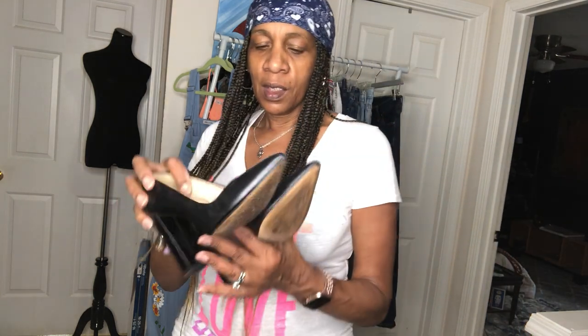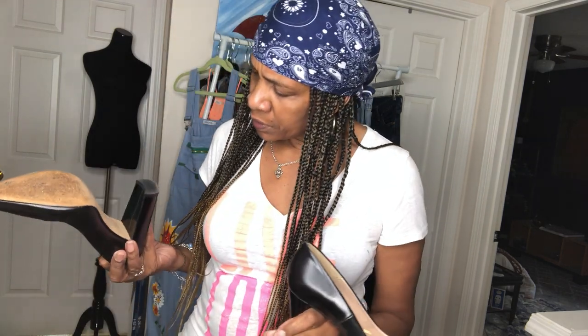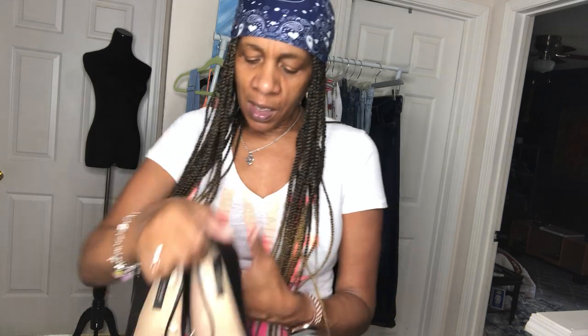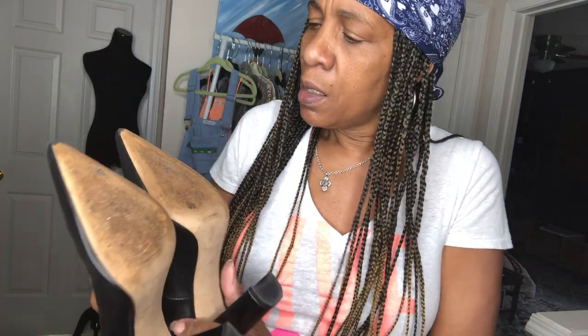Last but not least — some Zaras. These are Zara Basics, size 40 which is a size nine. They're black. They have been worn a little bit but are in very good condition. I'm probably going to clean them up with some leather conditioner and cleaner. The only thing I see is right at the tips — the tips could go get repaired — but otherwise you can wear them right now. They'll be in my closet sometime this week.